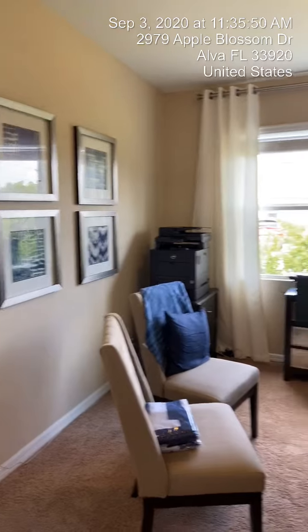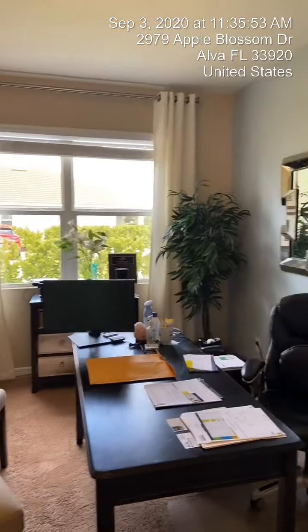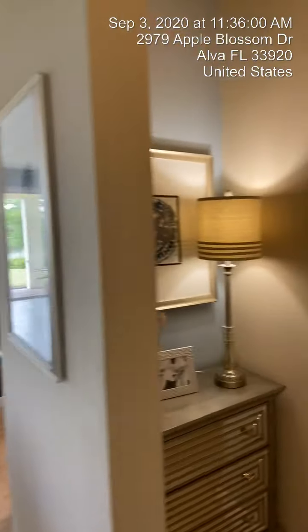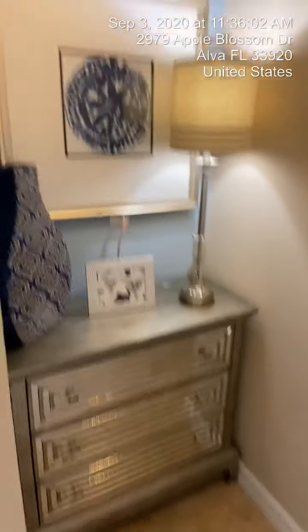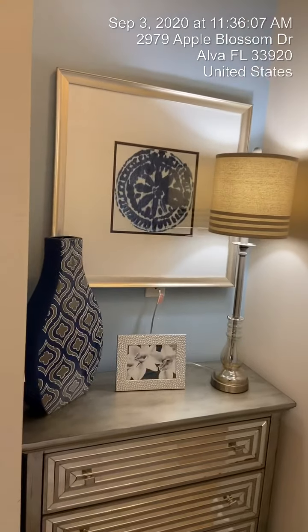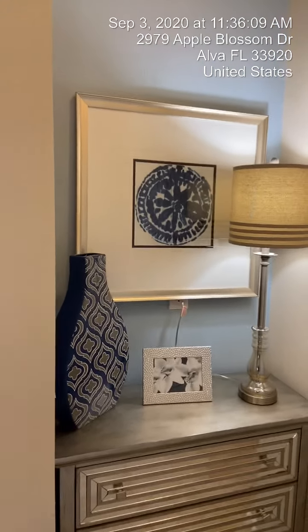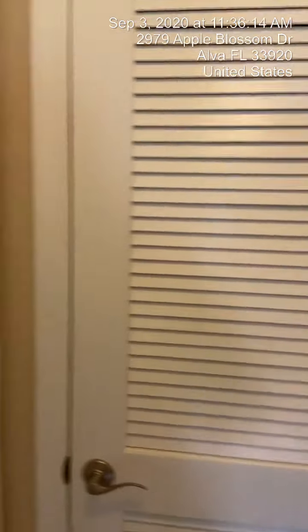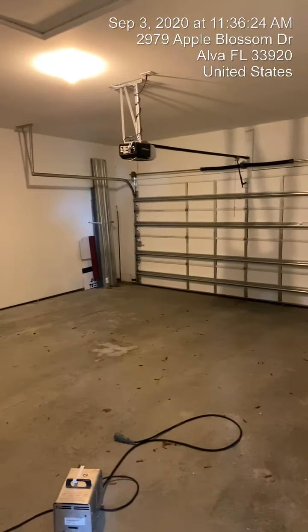Right over here is the office with a nice double door — you've got glass doors here. Over here to the right, I love this little nook. So many options here; they kind of turned it into a little catch-all where you can put your purse or your mail. There's a closet, the air handler, and a full two-car garage.